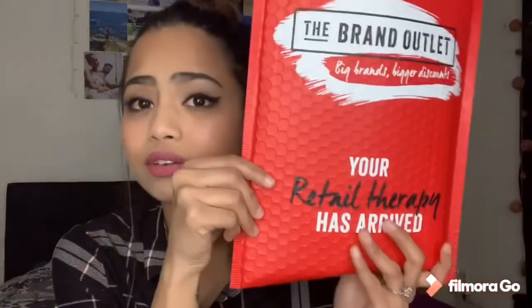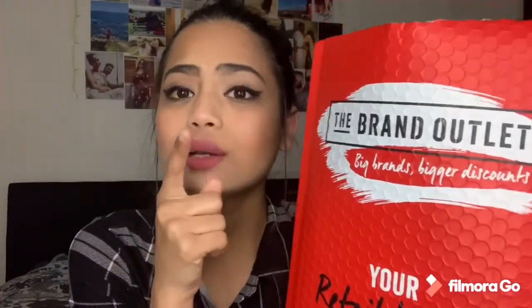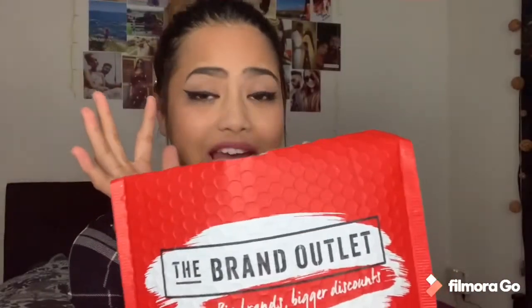I was looking online at some products and I came across the Brand Outlet website. I got some products, so I will be sharing what I got — it's like a Brand Outlet mini haul. This is actually the first ever Brand Outlet haul on my channel, so without wasting further time, stay tuned.